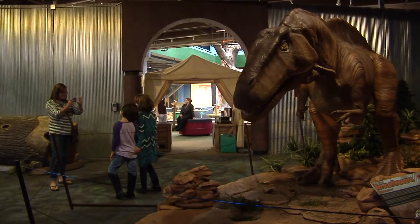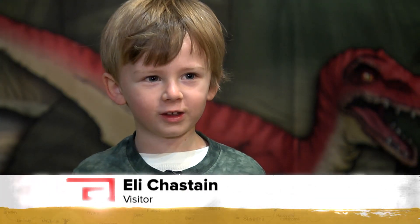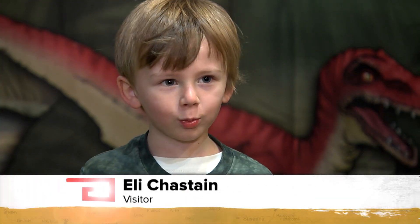It's exciting for visitors of all ages. The dinosaurs stand up on their feet — that's my favorite part. It was pretty crazy. It looked real.